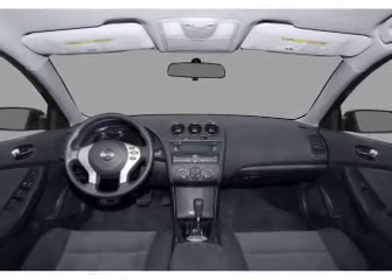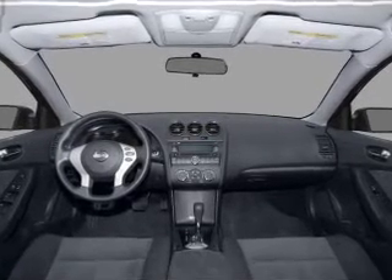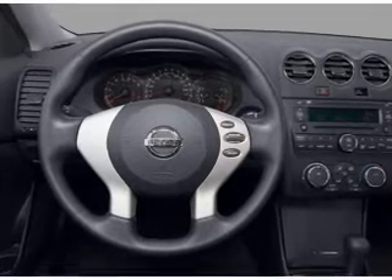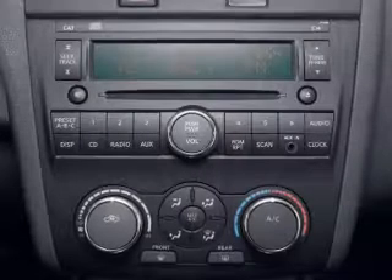Front ventilated disc brakes, passenger airbag, side airbag, curtain head airbags. Let us put you in the driver's seat today. Call or click to contact us.